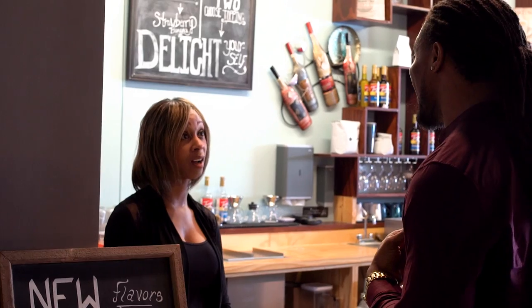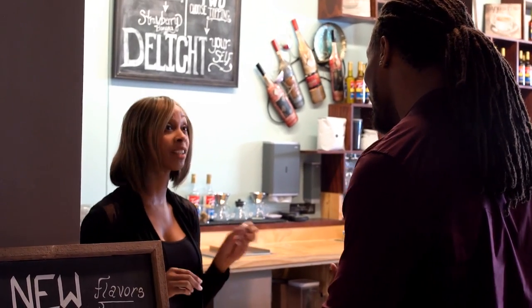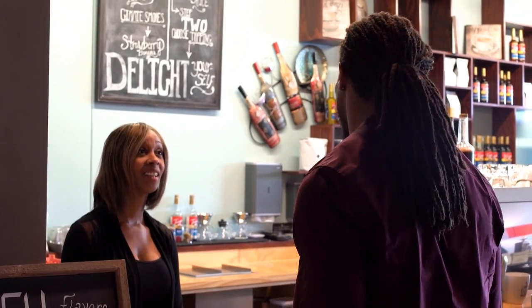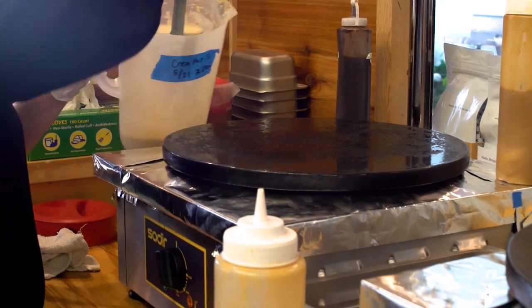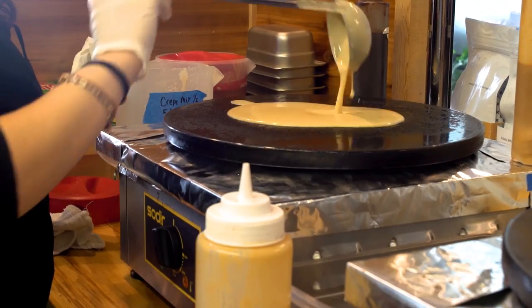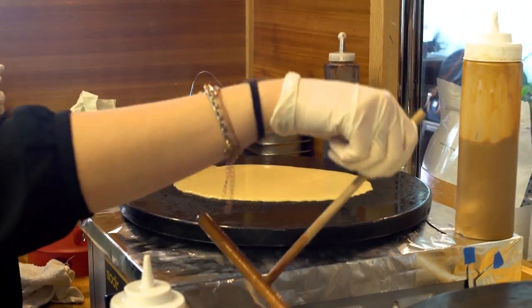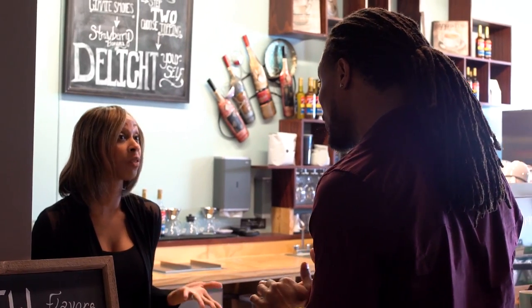I'm pretty new to coffee but I wanted to try something new to wake me up in the morning — what would you suggest? My favorite is the white chocolate mocha; that's going to give you a little bit of sweet and a little bit of kick for your day. You can pair that nicely with one of our dessert crepes — something sweet and a nice coffee to get you going.